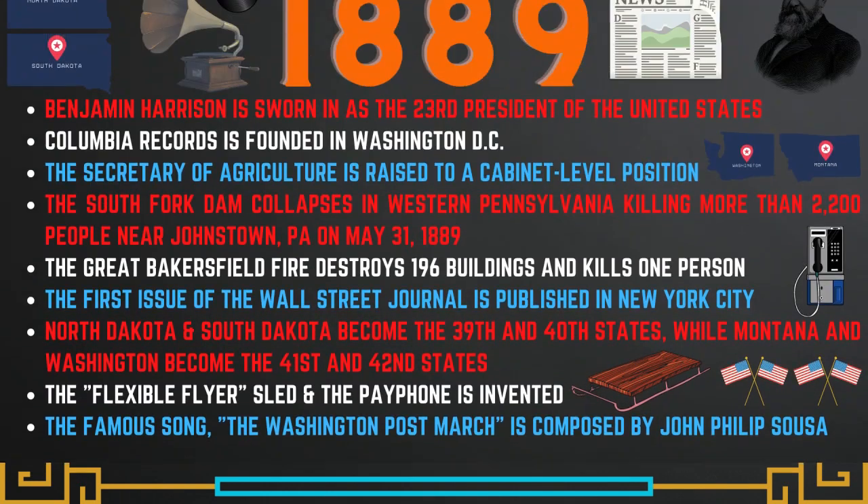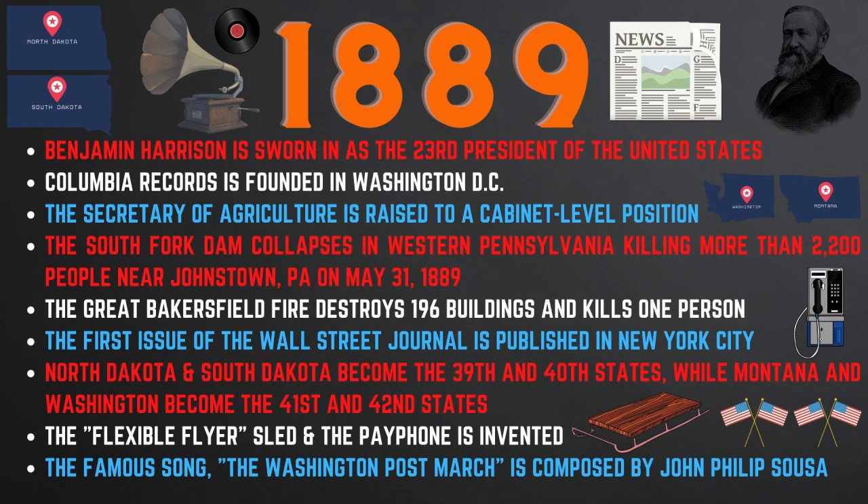Now we will look at some of the history and key events from the year 1889. In 1889, Benjamin Harrison was sworn in as the 23rd president of the United States. Columbia Records was founded in Washington D.C. and the Secretary of Agriculture was raised to a cabinet level position. On May 31st, 1889, the South Fork Dam collapsed in western Pennsylvania, killing more than 2,200 people near the city of Johnstown. On July 7th, 1889, the Great Bakersfield Fire destroyed 196 buildings and killed one person.